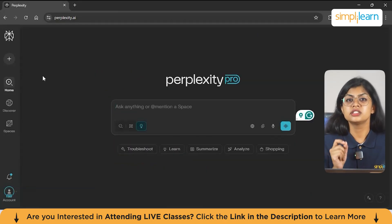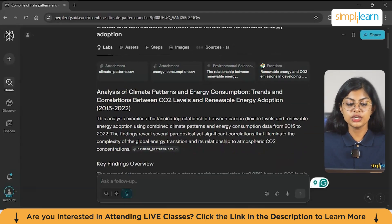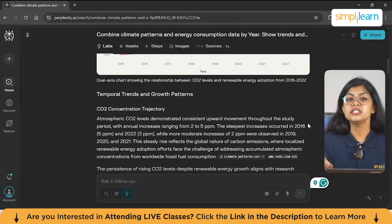Now let's move on to data analysis. In this demo, we'll combine datasets like climate patterns and energy consumption to uncover insights and visualize trends — Perplexity Labs makes this quick and easy for any research project. I upload two files — energy consumption and climate patterns — and give it a prompt: 'Combine climate pattern and energy consumption data by year, show trends and correlations between CO2 levels and renewable energy adoption.' It merges both files and provides a full analysis, generating polished visuals like line and bar charts, concise summaries of key correlations and an interactive dashboard — all in just minutes, transforming raw data into clear, actionable insights.